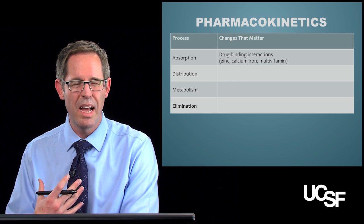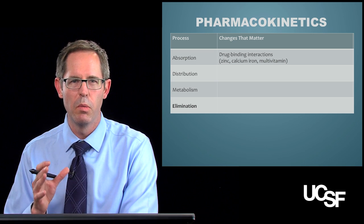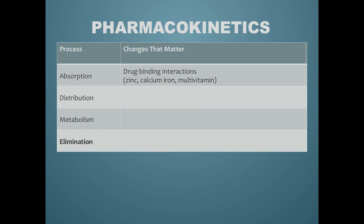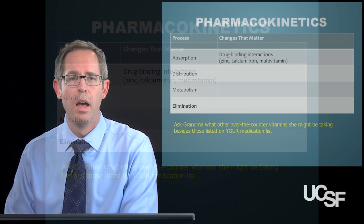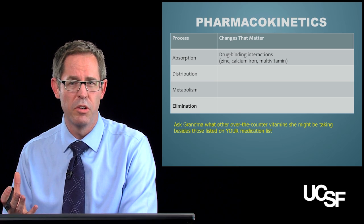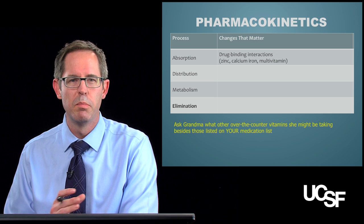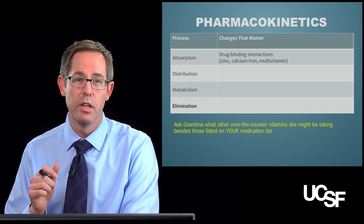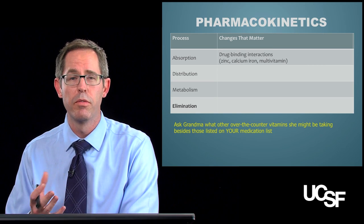So absorption — in reality, when the elderly take medications, absorption isn't significantly different one way or another. But what is important is other stuff they take that affects absorption, like zinc, calcium, iron, and multivitamins, because they can bind a lot of important medications the elderly might take, like those for Parkinson's or thyroid. So it's important to ask grandma what other medications she's taking — which ones does she buy at Walgreens?